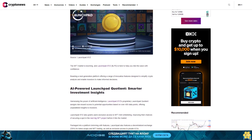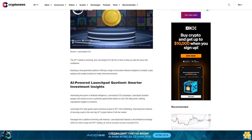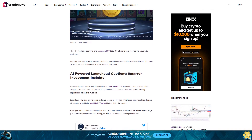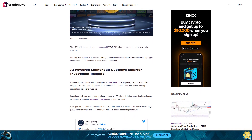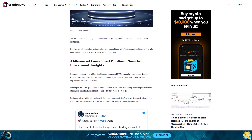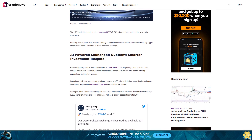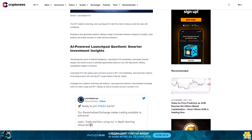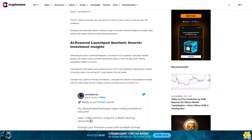AI-powered Launchpad Quotient: smarter investment insights. Harnessing the power of artificial intelligence, LaunchBit XYZ's proprietary Launchbit Quotient assigns risk-reward scores to potential opportunities based on over 400 data points, offering unparalleled insights to investors. LaunchBit XYZ also grants users exclusive access to NFT mint whitelisting, improving their chances of securing a spot in the next big NFT project before it hits the market.